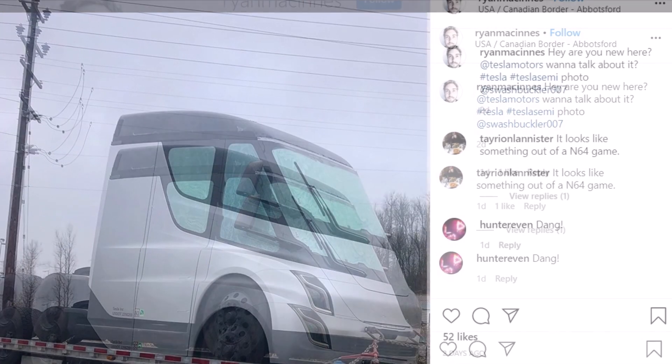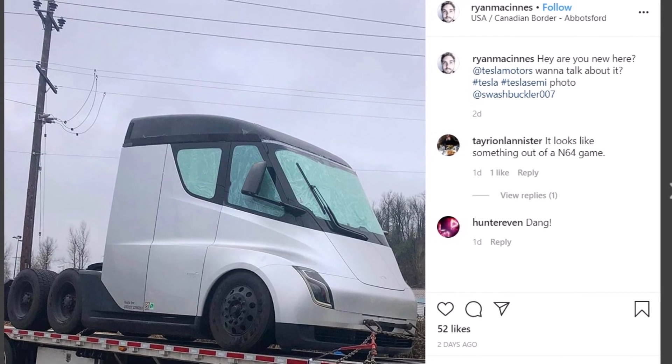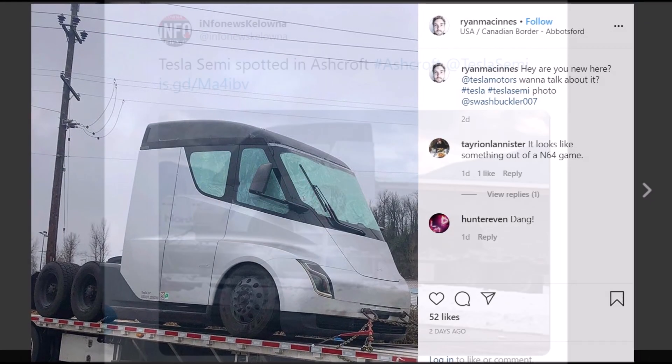This is a good sign, as it may indicate that Tesla semi is getting closer to production, and soon we may hear more official announcements from Tesla if these tests and demos have gone successfully.